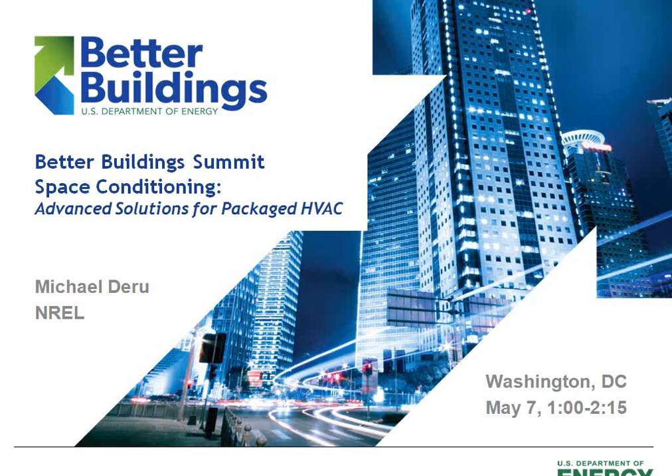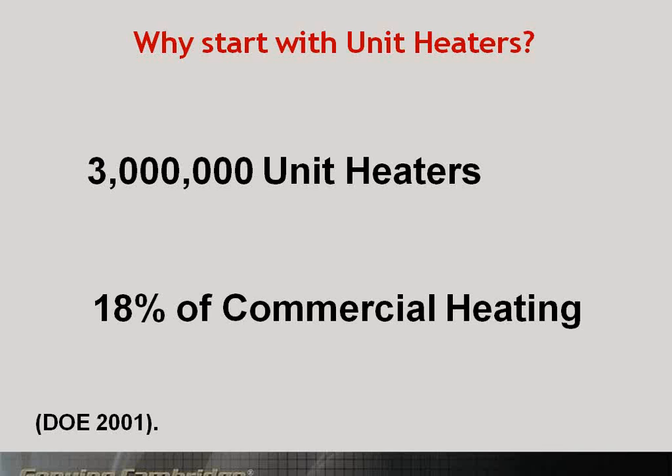So why start with unit heaters? We're going to talk about a unit heater replacement technology, affectionately known as the unit heater beater. There are three million unit heaters, according to the DOE, out in the market right now that are standard efficiency units, covering 18% of commercial heating. That's a large market, and all of those are in need of replacement and upgrading to high efficiency.